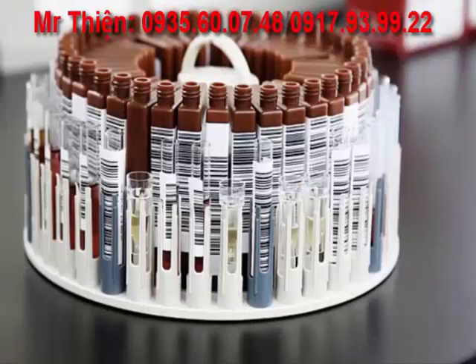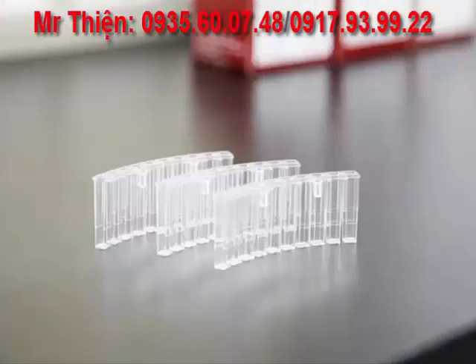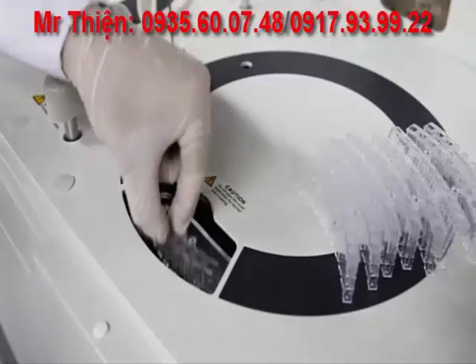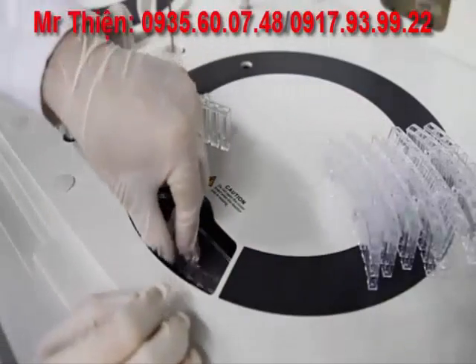The sample ring accommodates primary collection tubes, sample aliquot tubes, and sample insert cups. The reaction carousel holds up to 80 high-quality disposable cuvettes, therefore eliminating the need for a water filtration system. This feature eliminates potential carryover that may compromise patient test results.